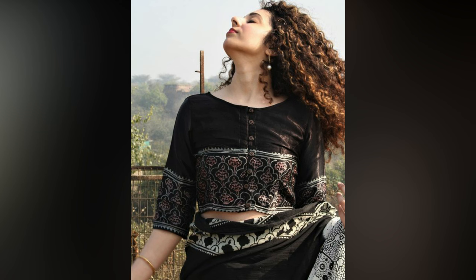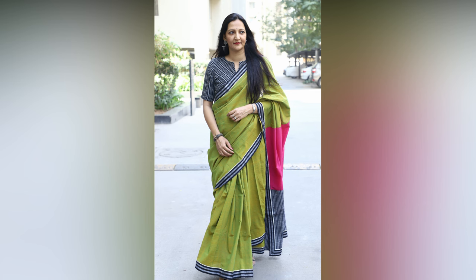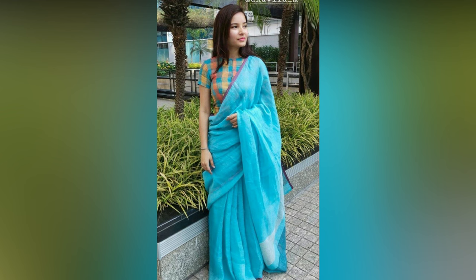You don't have to fret on how to achieve that style icon image at your office. We dug deeper on the internet and found a collection of the best tips that are sure to bring that professional look in any sari. All you need to do is make a note and just experiment to make your sari look more formal.